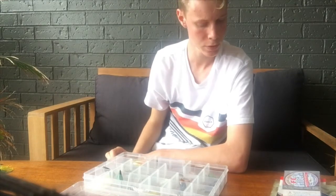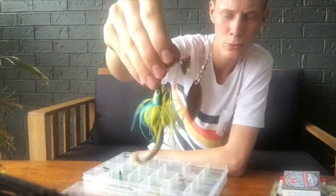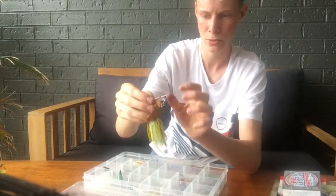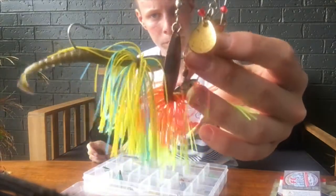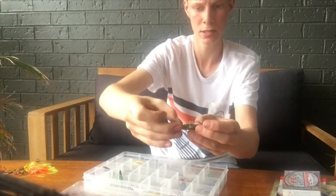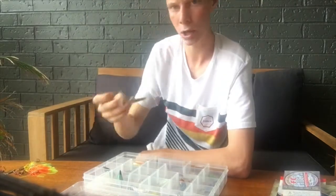Next we move to the spinnerbaits — I've got a nice selection. These are really good for murky water; they have plenty of vibration and flash with two blades, a skirt, and a paddle tail soft plastic on them. I have two of these. I also have what I think are called jig spinners or beetle spinners — really awesome. You can attach one to any soft plastic and they just make a bit more commotion for dirtier water. I've got a couple of these.